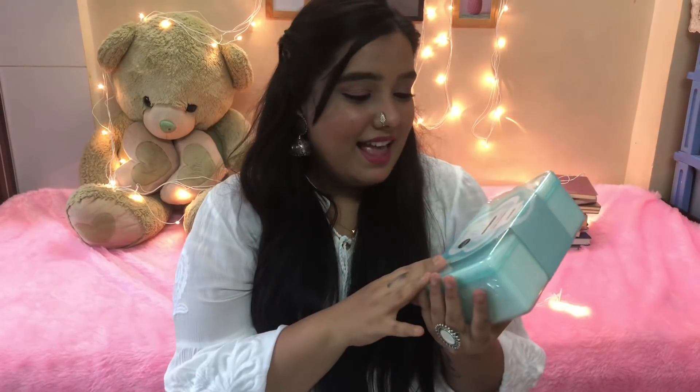I bought a pack of cotton pads. Every girl who wears makeup needs cotton pads, and you get like a thousand sheets for 150 rupees, which was a steal. You also get a box along with it.